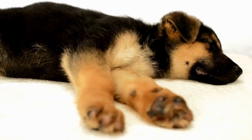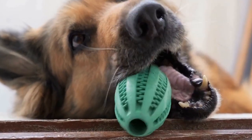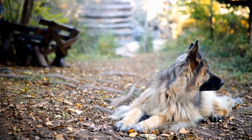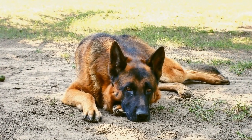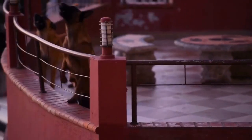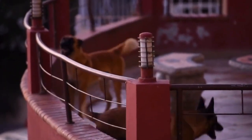3. Assess the Puppy's Health. When visiting a breeder, carefully assess the puppy's health. Look for signs such as bright eyes, a shiny coat, and a clean and alert demeanor. Check for any obvious physical abnormalities or signs of discomfort. It's crucial to see the mother and observe her behavior and overall health. A healthy and well-cared-for mother is more likely to produce healthy puppies. Additionally, ask the breeder about any genetic health screenings performed on both parents to ensure potential health issues are minimized.